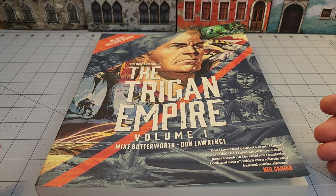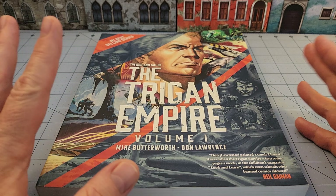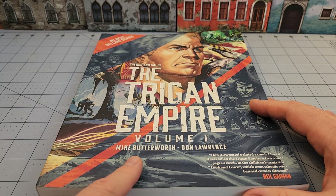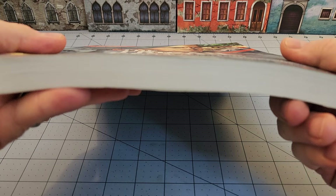Don Lawrence really made his name in early British comics in the '60s, and obviously grew to more international prominence with his work on Storm — that's where I'm familiar with him. We're not going to do a whole biographical thing, but this is the first book published in this series. I think we're going to be at three volumes, though I could be wrong. I'd actually forgotten I had this on the shelf — I was looking for something else and was like, oh wow, I'd always meant to talk about this.